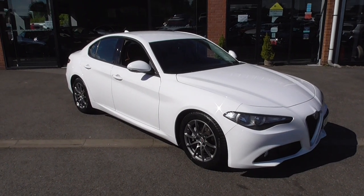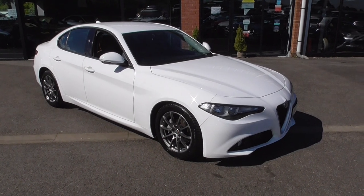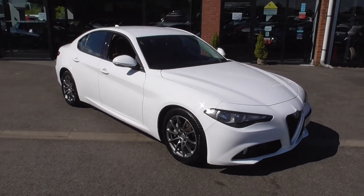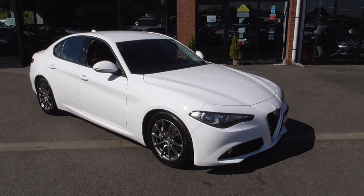Hi, welcome to Alfa Motors here in Wigan on this glorious sunny day. My name's Graham and today I'm going to show you around this absolutely gorgeous 2017 Alfa Giulia.